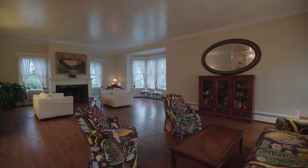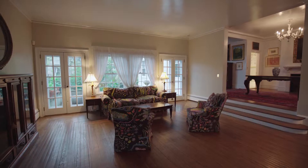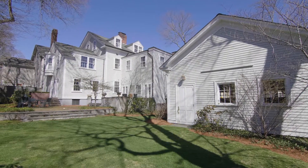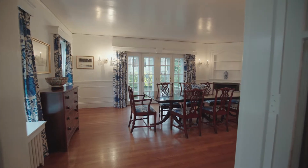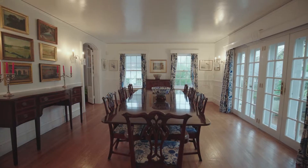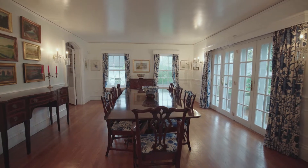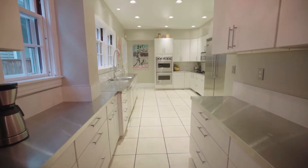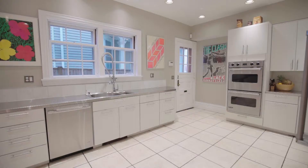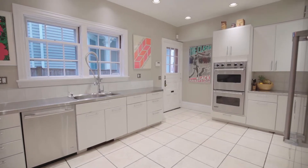Step down to the gorgeous living room with a fireplace, a bow window, and a wall of windows overlooking the expansive yard. The stunning dining room is spacious enough to host any occasion and has a wall of glass doors that steps out to the quiet yard. The open modern kitchen attached to the dining room boasts stainless steel counters and top-of-the-line appliances and completes this floor.